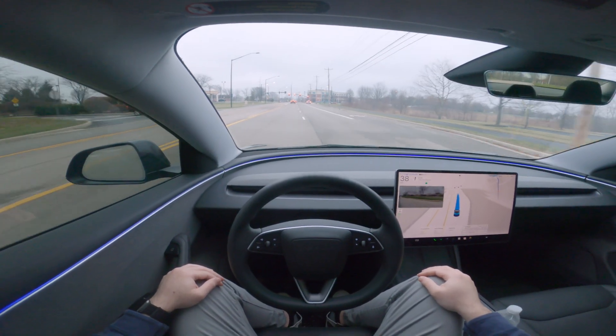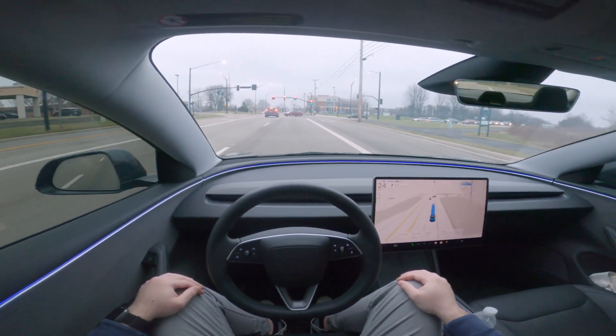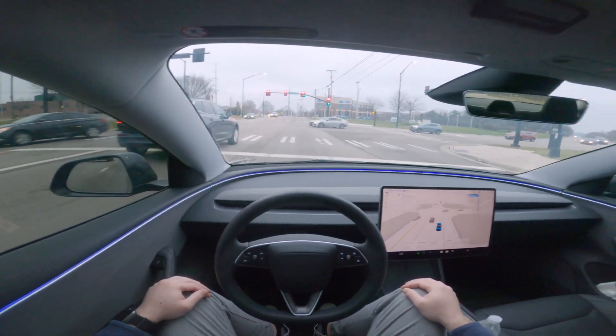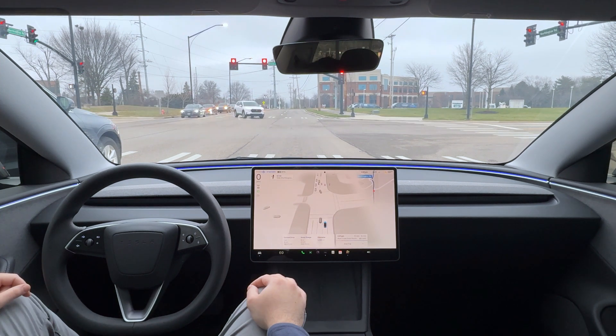We're on a split lane now — this lane splits into two — and it decided to take the far right lane, which is awesome because up ahead there's a roundabout and we're going to be getting off the first exit. It's intelligent enough to make those decisions in advance, which is really nice to see.